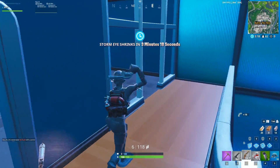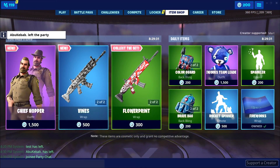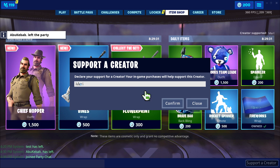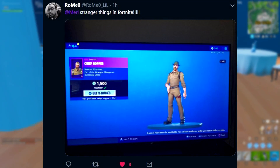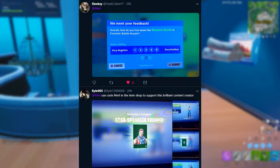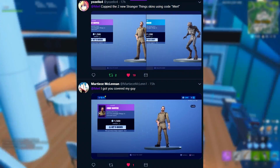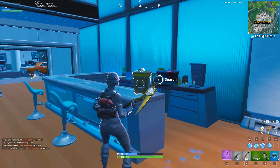First of all, the item shop: today the Stranger Things skins are out — Chief Hopper and the Demogorgon are some insane skins, and we also got the Vines wrap. If you pick anything up, remember you can use code Merle to support me. If you do use my code, let me know by sending me an image on Twitter, Instagram, Discord, or in the comments and I'll thank you personally.